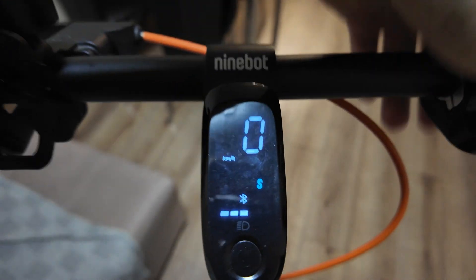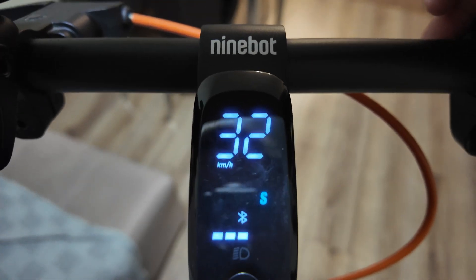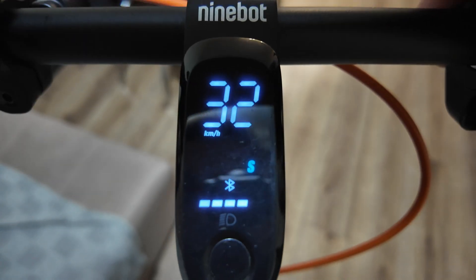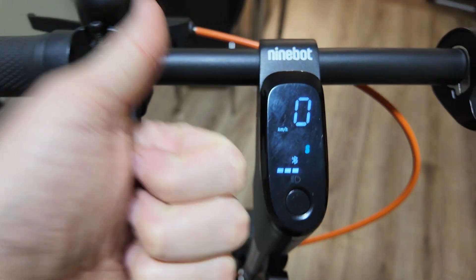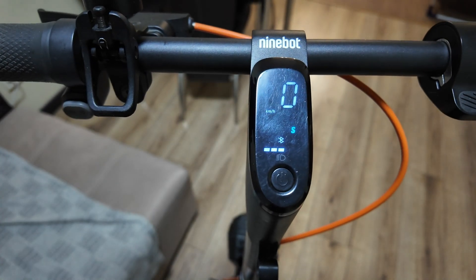32 km per hour — unlocked and working quite well! If you still have some questions, just leave them in the comments below, put a thumbs up, and see you next time.